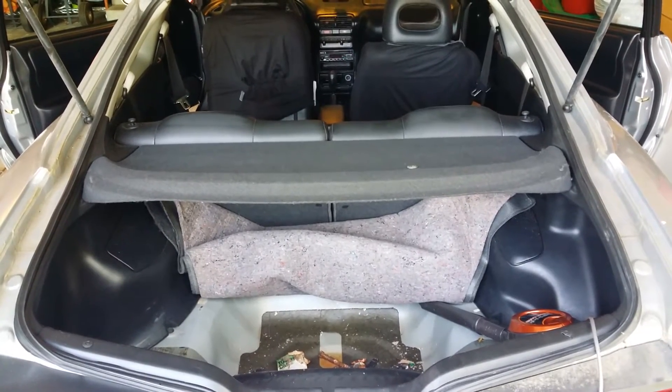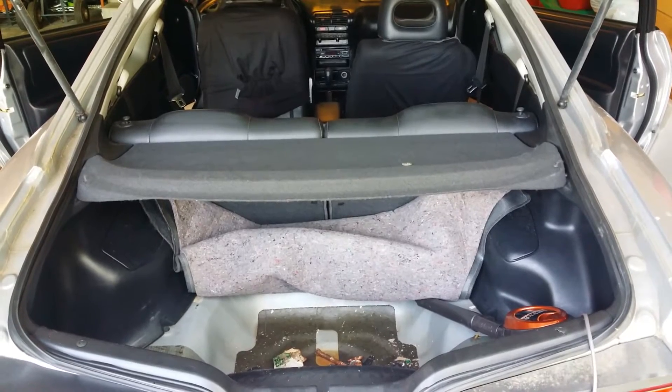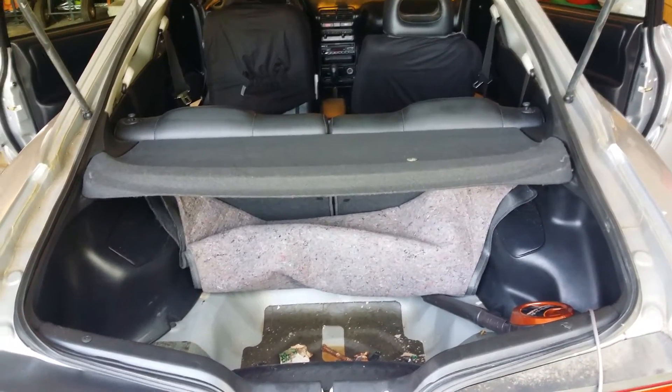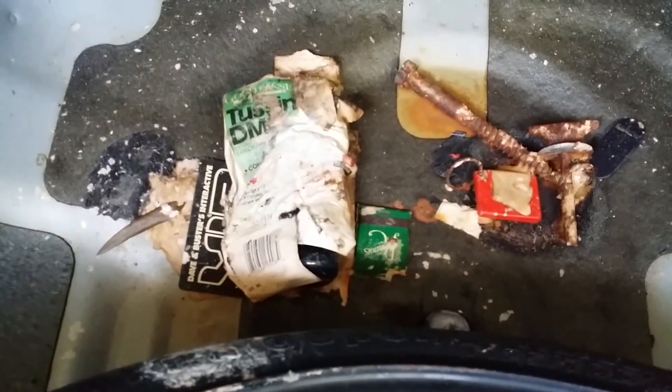Hey guys, it's Grey Italo here and I am cleaning out the interior of the DC2 restoration project today. That awkward moment when you're cleaning out the trunk of your restoration and you find the Tussin.